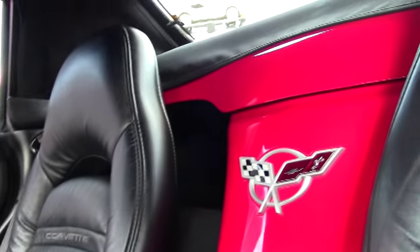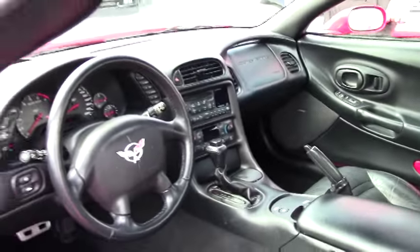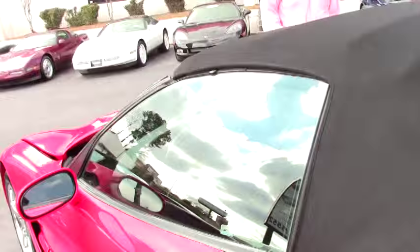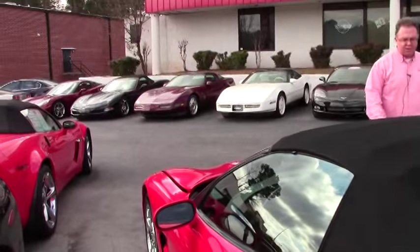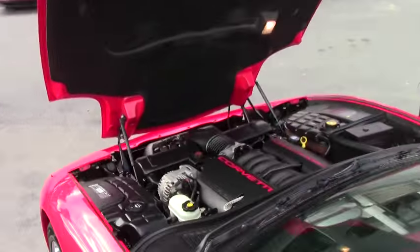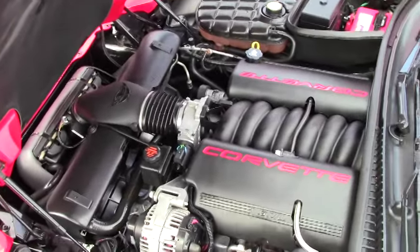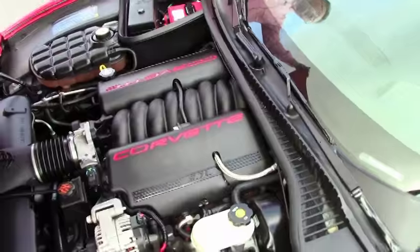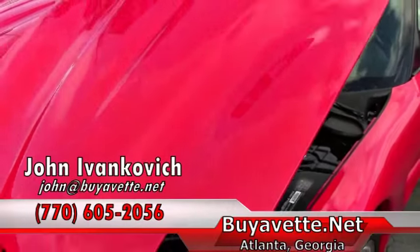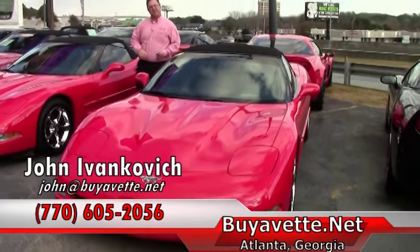This car comes with our two-year, 50,000-mile powertrain warranty — and it's just a really fun car for the road. A nice little LS1 convertible in great shape. As always folks, give me a holler at 770-605-2056 or email me at john@buyavet.net. We'll see you out on the road.